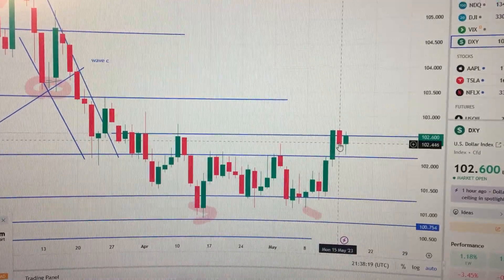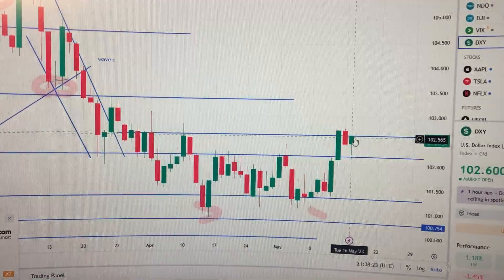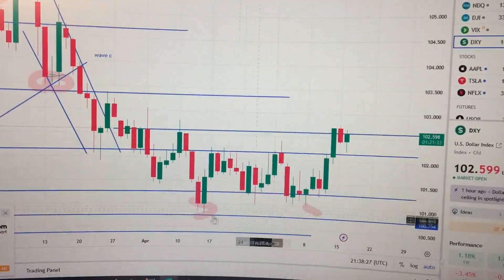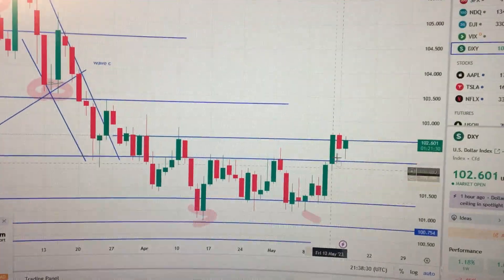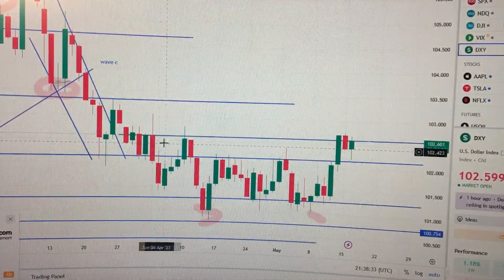We managed to close above this level, so it's still constructive for the US dollar. After the consolidation area here, the two bottom pattern in the pink area, we try to break out from the nearest resistance line, which is the top of this candle here.